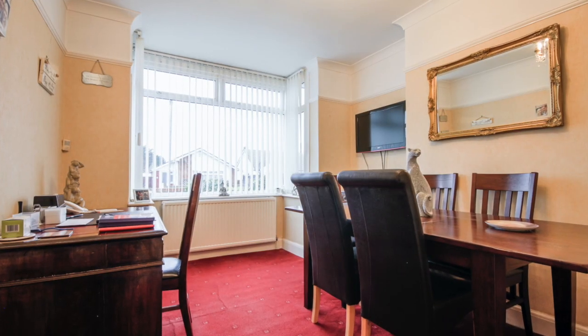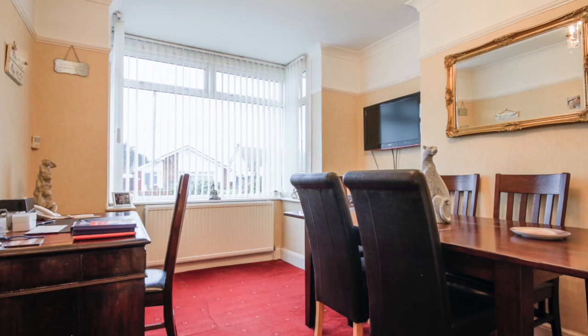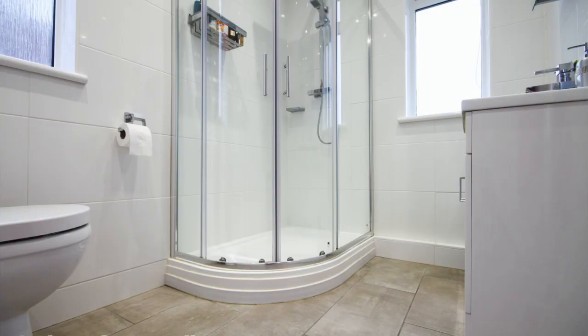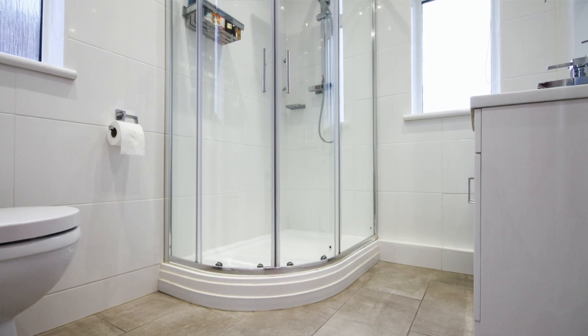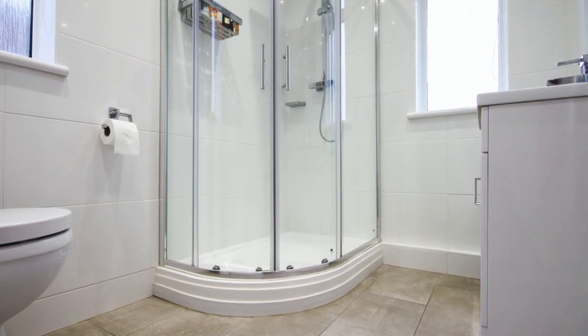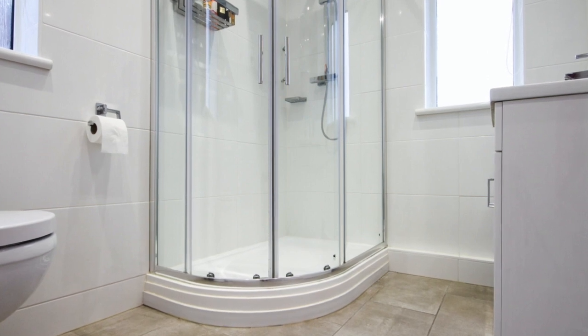The second reception room is light and bright with a large box bay window and has a traditional feel with coving and picture rail. The shower room has a modern white suite comprising a large corner shower, low-level WC and vanity wash-hand basin with storage below. The room is fully tiled and has a heated towel rail and frosted glass windows to the front and to the side.